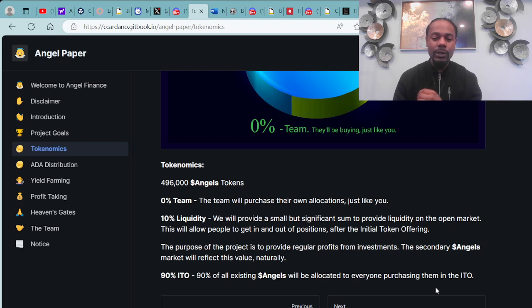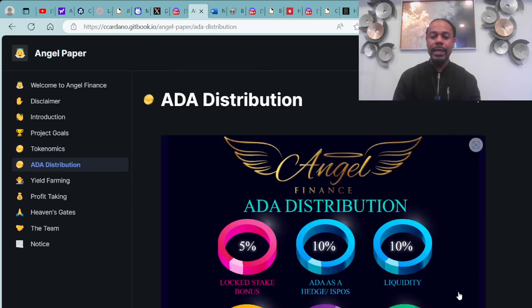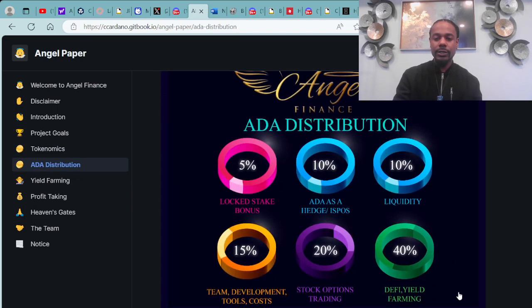90% ITO — all existing angels will be allocated to everyone purchasing them in the ITO. The ADA distribution breakdown: 5% locked stake bonuses, an AIDA hedge ISPO at 10%, 10% liquidity, 15% team and development tools and costs, 20% will go to stock options trading, and 40% will go into DeFi and yield farming.